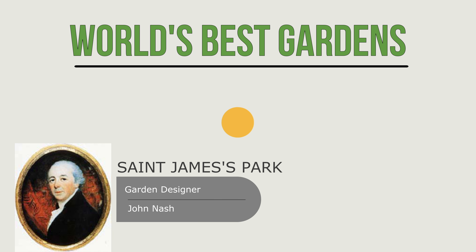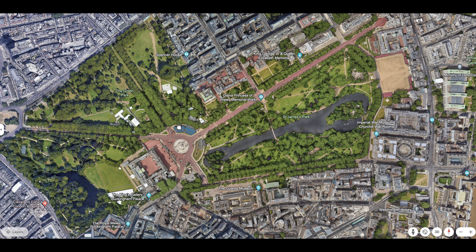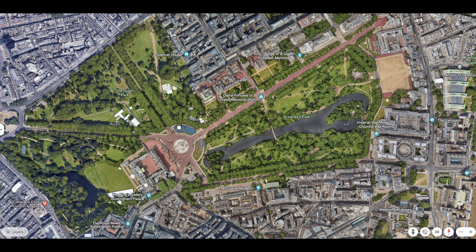This week in Will's Best Gardens we are looking at St. James's Park in London, next to Buckingham Palace. It was designed by John Nash. We're going to have a quick look at the history first and then we'll have a look at the gardens.